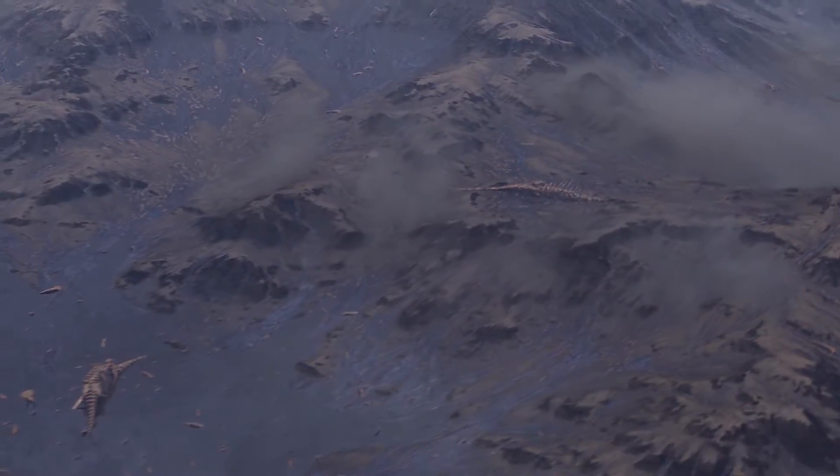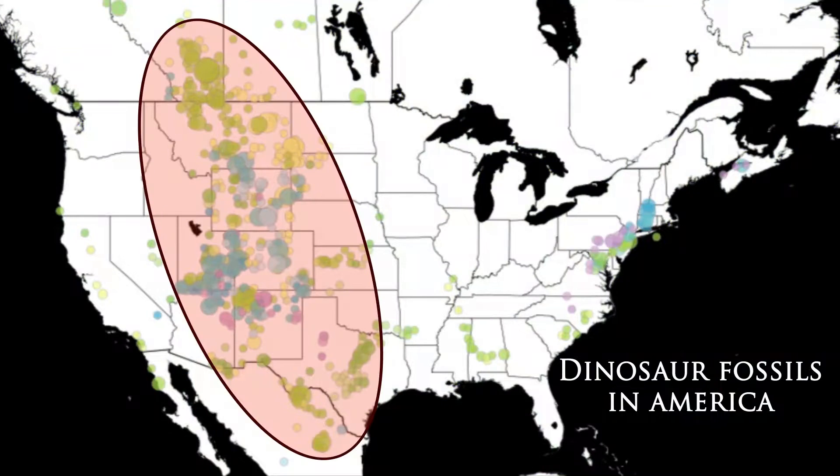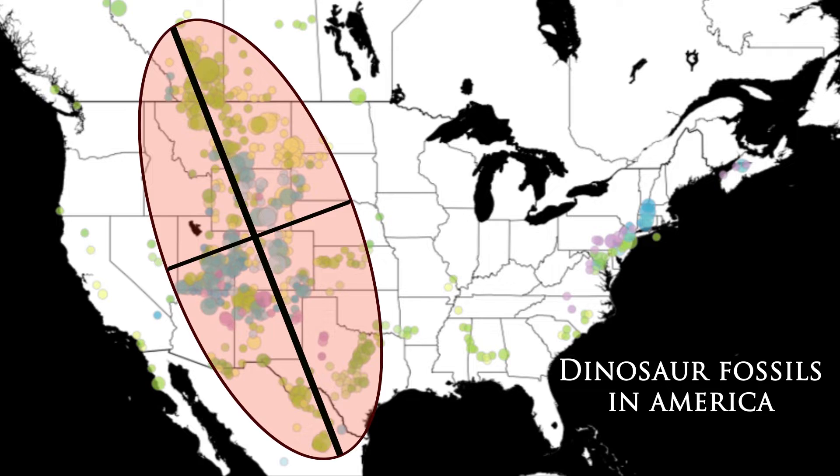Have you ever wondered how the massive dinosaur kill zone in the middle of America happened? We're talking about three countries, 14 states, and a stretch over 1,800 miles long and 1,000 miles wide.